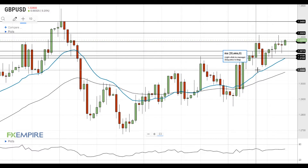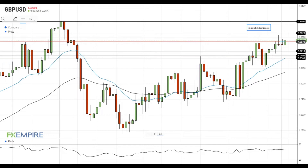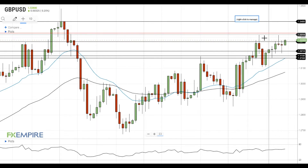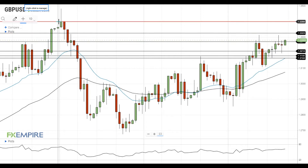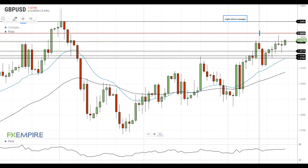Hi, this is Laird from FX Empire. Pound dollar is once again trying to settle above the nearest resistance level at 1.3270. If this attempt is successful, Pound dollar will move towards the next resistance level at 1.3325. A move above this level will open the way to the test of the next resistance at 1.34, and this move may be fast since there are no important levels between 1.3325 and 1.34.